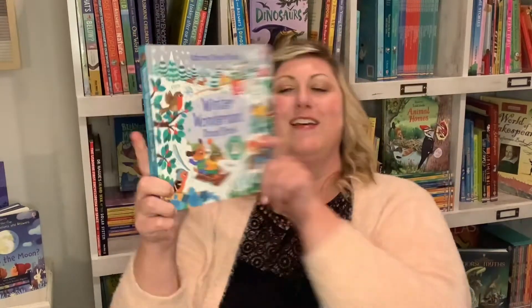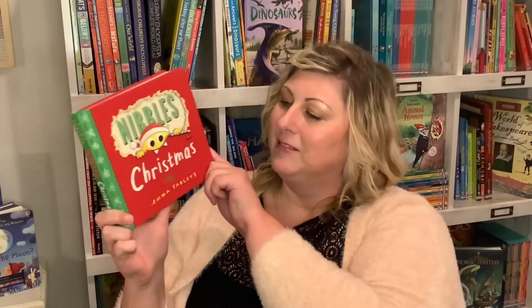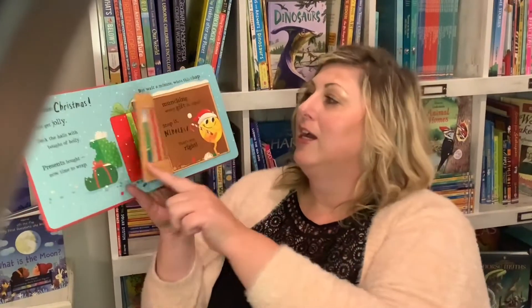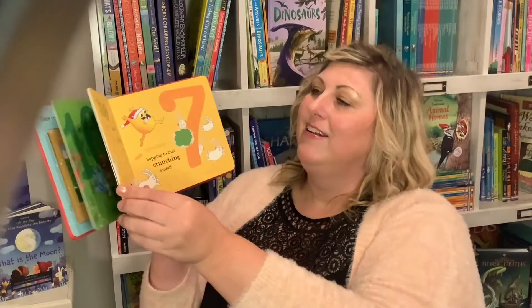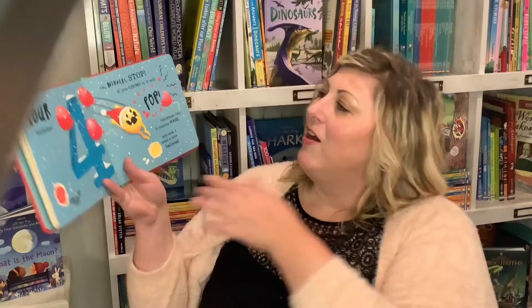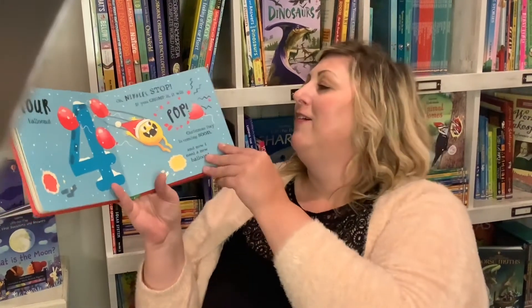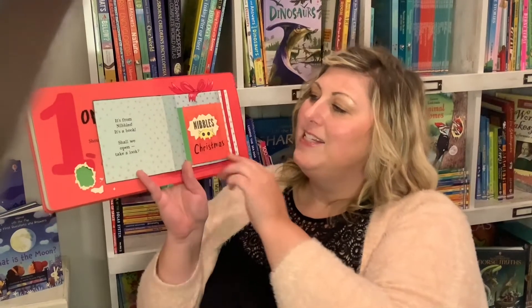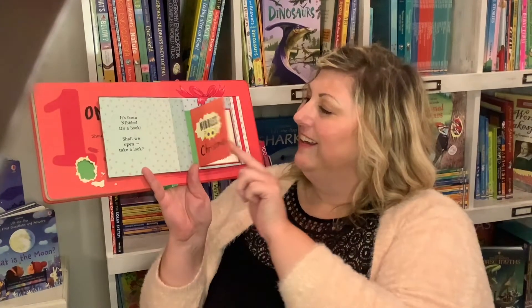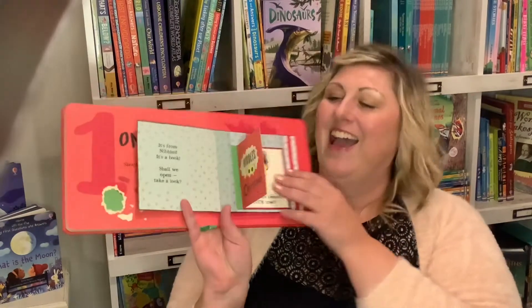So there is something to get your kid excited about Christmas. Then we have Nibbles Christmas, a board book — 'Here comes Christmas, let's get jolly!' Nibbles is a book monster. He's out of his cage and it goes through a countdown: ten, nine, eight, seven. 'Oh Nibbles stop, if you chop it, it will pop.' Christmas Day is coming soon, and at the end, one big box — 'Is that for me? What's inside? It's a book! It's from Nibbles!'